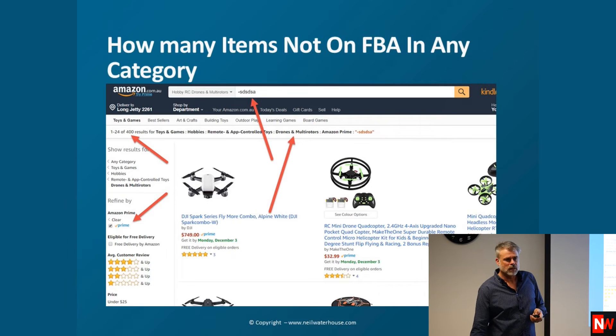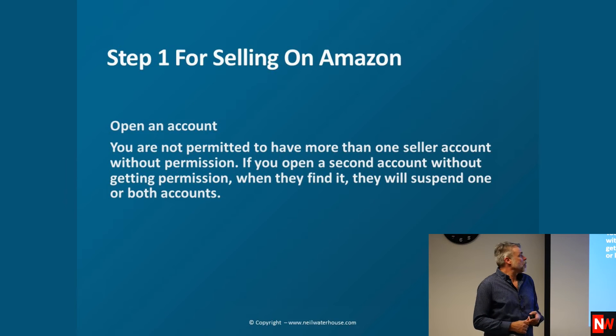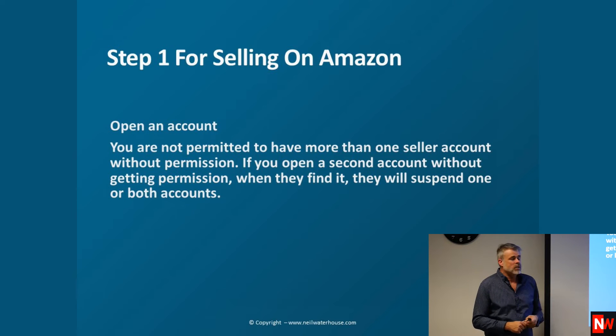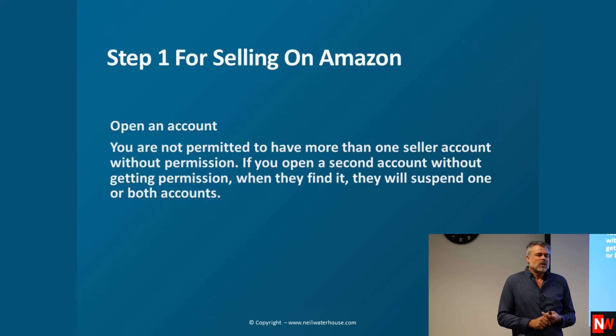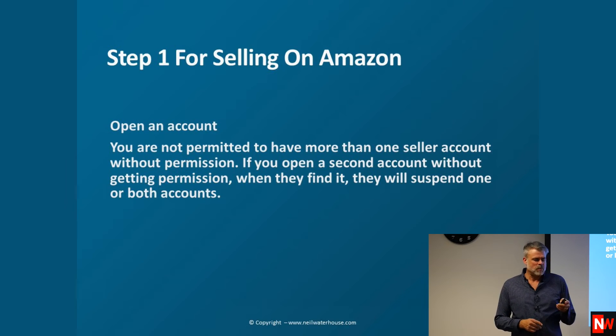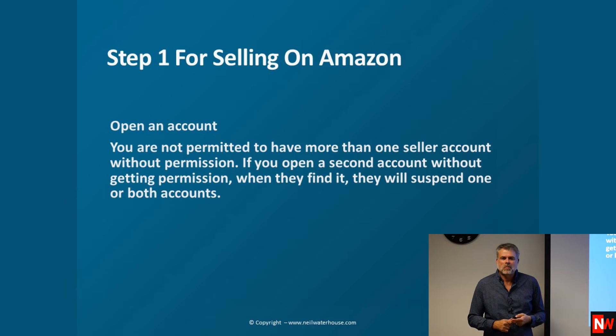Is there information on fees for stocking items with FBA? Yes, I'll get to the fees tonight. Step one for selling on Amazon is opening an account. In the US you can open an individual or professional account; in Australia you can only have a professional account, which is $49 plus GST. However, Amazon continually runs promotions where you don't have to pay, and many people have only ever paid one payment of $49 since they opened.